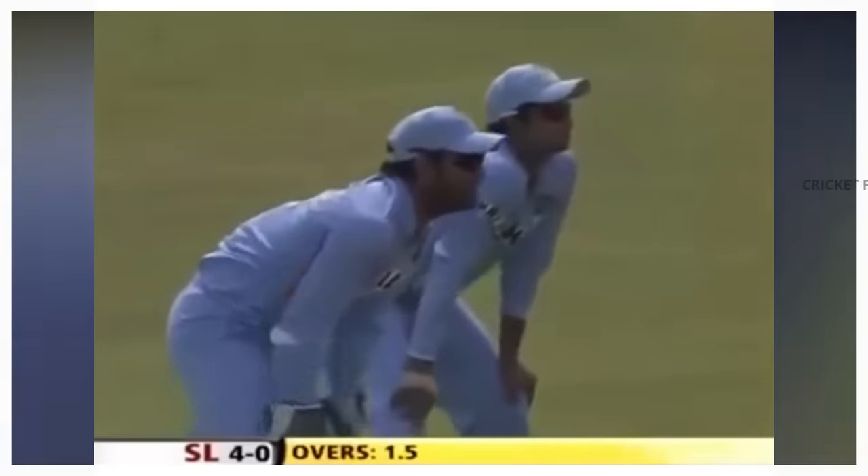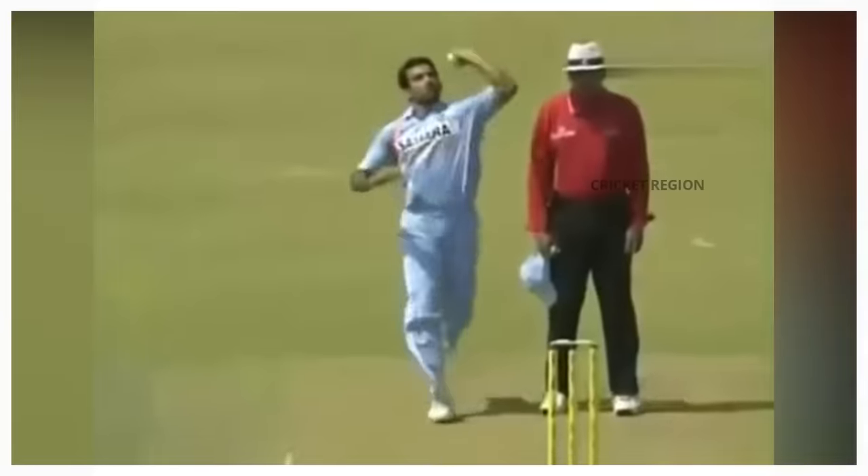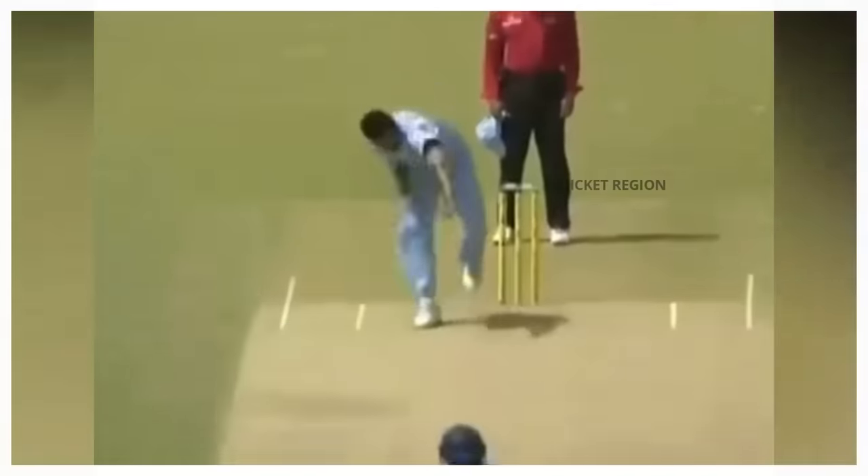Number 6. In the India tour of Sri Lanka's second ODI at Dambulla in 2008, Zaheer Khan bowled a brilliant seam delivery to dismiss Kumar Sangakkara, who was looking to play the ball on the front foot. Sangakkara was beaten by the movement of the ball and got hit wicket.